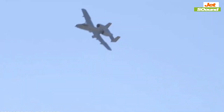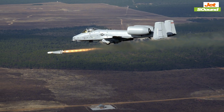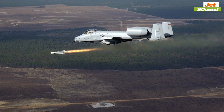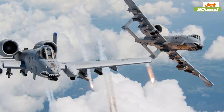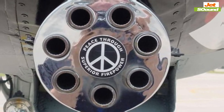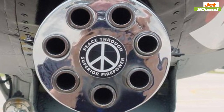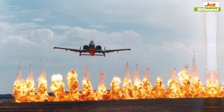The USAF has even invested in upgrading the A-10, ensuring it will continue to serve well into the future. This is more than just a testament to the aircraft itself — it's a statement about the changing nature of air combat. When it comes to saving lives on the battlefield, the A-10's proven track record speaks louder than any new technology.